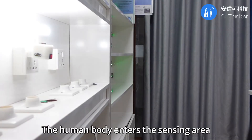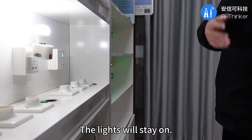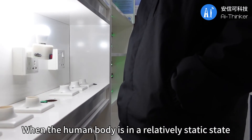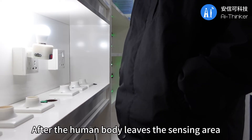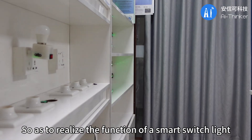When the human body enters the sensing area, the light bulb turns on. When someone is detected, the lights will stay on. When the human body is in a relatively static state, the respiratory micro-movement response is detected and the lights will stay on. After the human body leaves the sensing area, the lights will be turned off after a delay, so as to realize the function of a smart switch light.